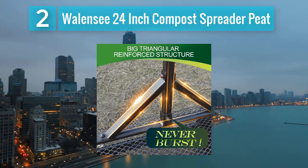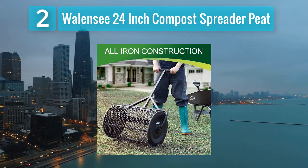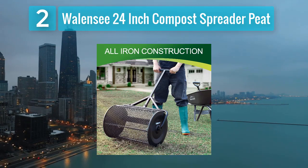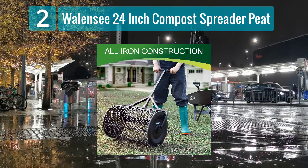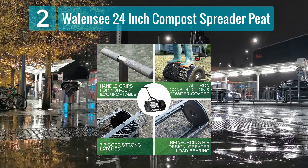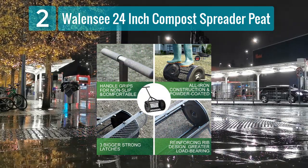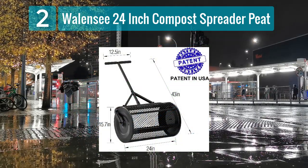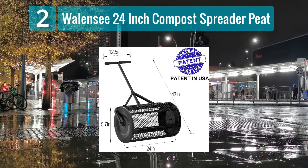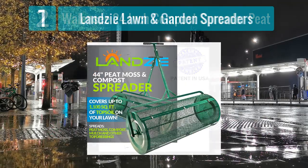The Wall and C spreader is equipped with durable wheels that provide smooth movement even in challenging terrains. It is suitable for various types of materials including peat moss and compost, making it valuable for different gardening and landscaping applications. The sturdy build ensures stability during operation, and the adjustable settings allow users to control the spread rate for precise application.